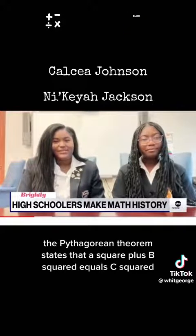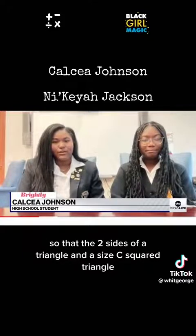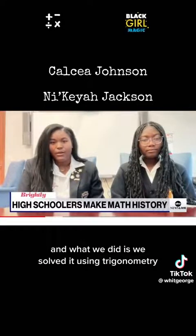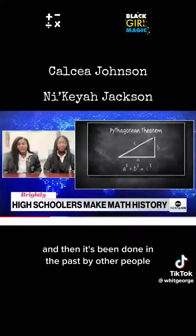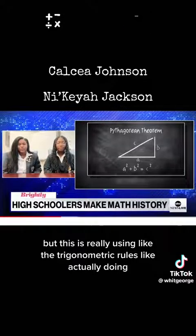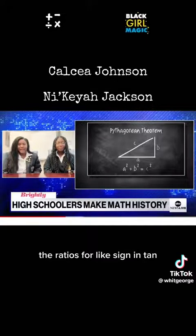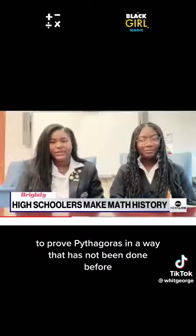So basically the Pythagorean theorem states that A squared plus B squared equals C squared, so that the two sides of a right triangle, when squared, equals the square of the hypotenuse. What we did is we solved it using trigonometry. It has been done in the past by other people, but the proofs have not really been trigonometric — they've been algebraic or calculus-based. This is really using the trigonometric rules, actually doing the ratios for sine and tan. We used trigonometry and the law of sines to prove Pythagoras in a way that has not been done before.